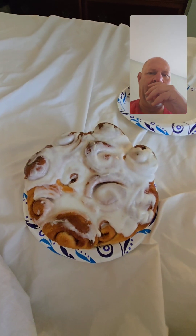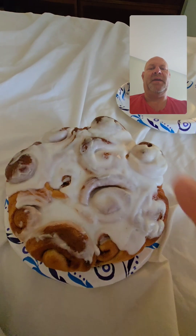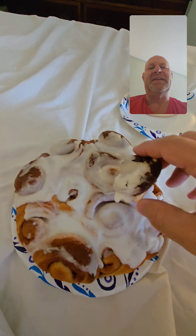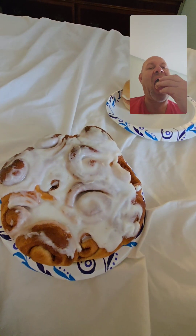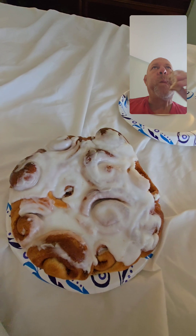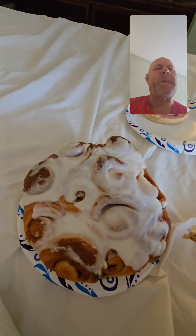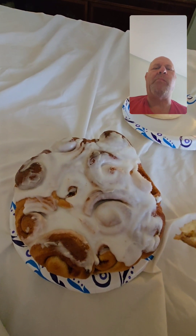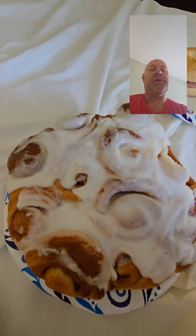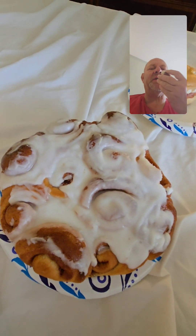The cream cheese is perfect, yum yum. We are currently in America and this is a cinnamon bun - look at the size of it, it's the biggest one I've ever seen. I'm just going to break a piece off and see if it tastes as good as it looks. I've got a cup of coffee on the way - that is going to go down sweet. It's really tasty.